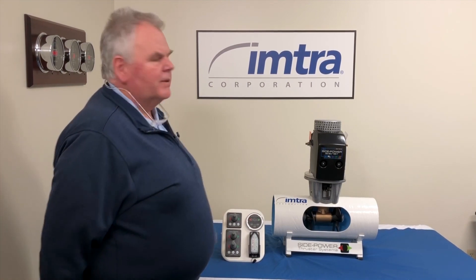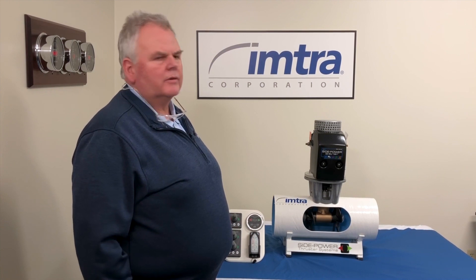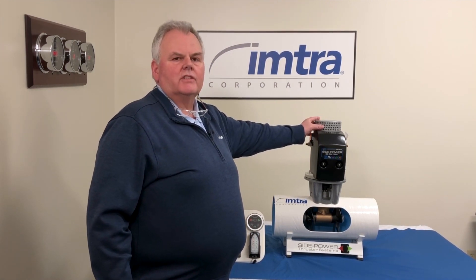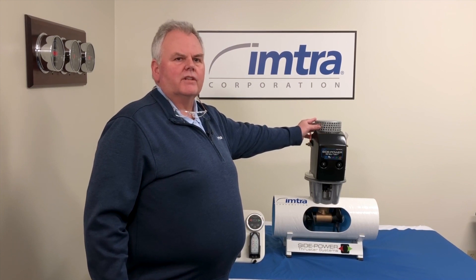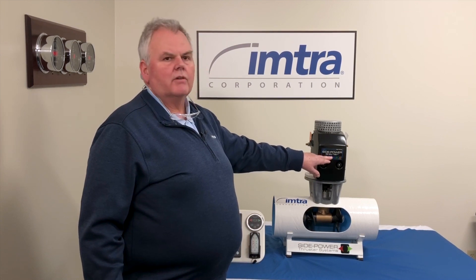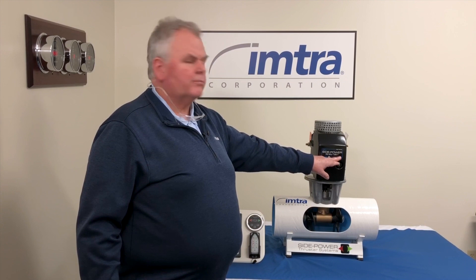To begin with, we like to get pictures. We want to know the whole story about your thruster on your boat. Pictures of the motor tell us a lot about the age and type of motor that we'll need for different component parts. A picture of the cover will tell us the size of the motor and also the size of the tunnel for anodes and for props.